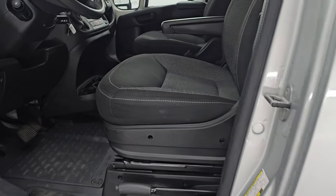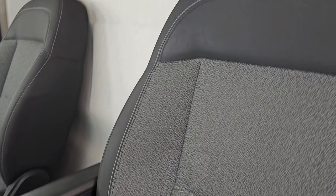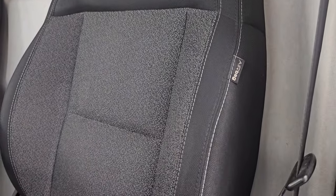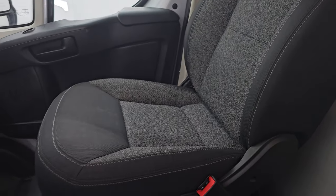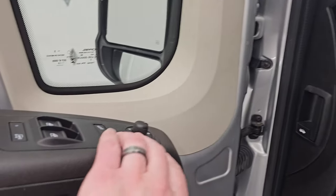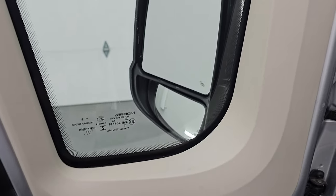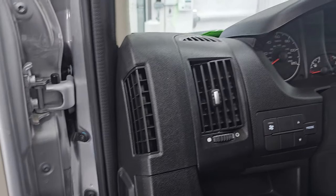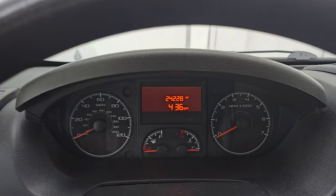Inside, the ProMaster package gives you the black and gray cloth bucket seats — no rips or tears on them. It does have side curtain airbags. That seat is in nice shape as well. Also power mirrors, power windows, power locks, and you can fold in these mirrors — the ignition has to be on for that to work. Let's hop inside and check out the miles, the radio, and everything this one has to offer on the interior.